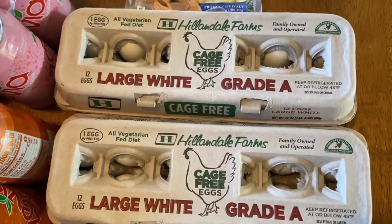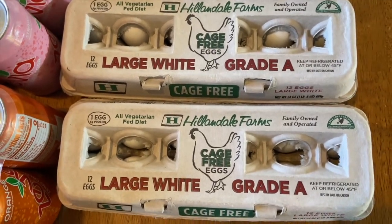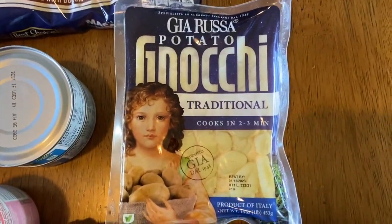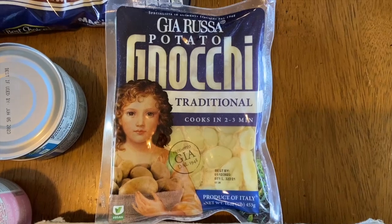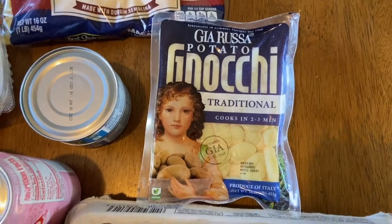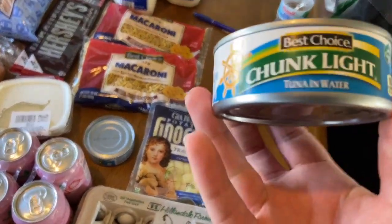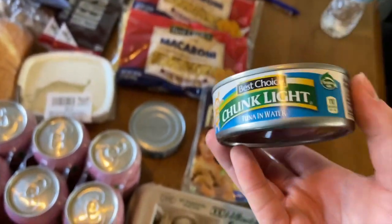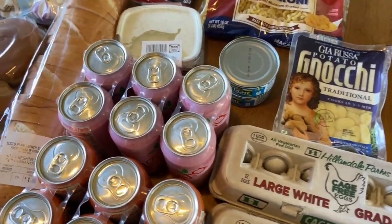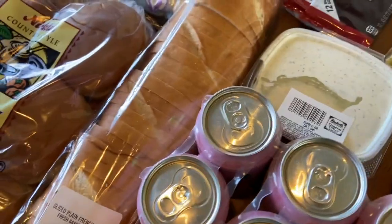I got two of the Hillendale Farms cage-free eggs for $1.59 — we like the cage-free eggs and these seem pretty much the same as the Simple Truth brand. Also got the Giro Rosa potato gnocchi noodles — really a good deal because at Kroger they're $2.99, but here they were $1.99. I wanted six but they only had two in stock. Got the Best Choice chunk light tuna in water at $0.59 a can, which is an awesome price. Also picked up dill dip for $2.28, which goes great with that French bread.